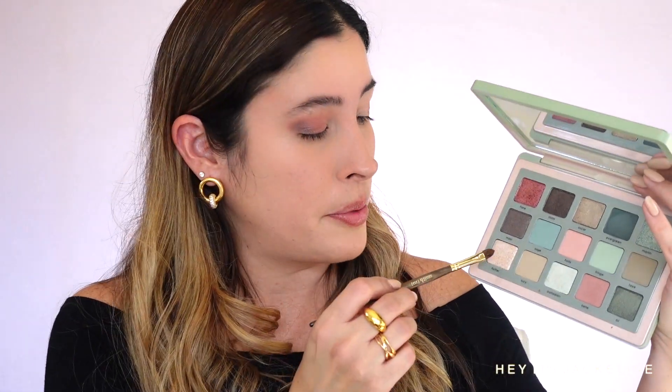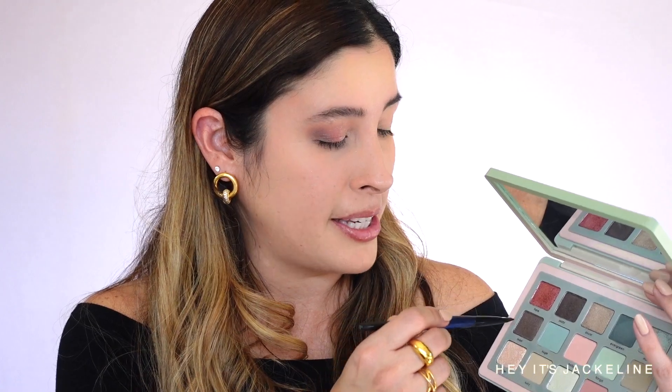With the Smith 253 brush, I'm going to the shade Flutter and applying it in the inner corner, spreading it across. On my lower lash line, I'm going with the shade Belle. Then with the Sonia G Flat Definer, I'm going again to the shade Maxi and deepening that area a little bit.